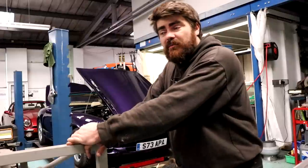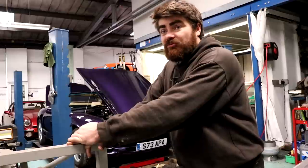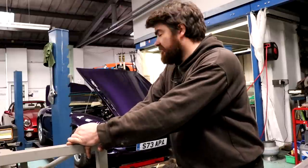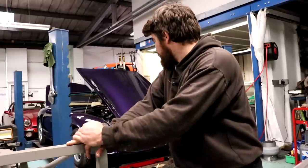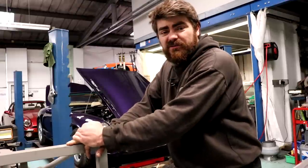He took it apart himself in his garage at home, so it came in in bits. I don't think this thing's been on the road for about four years. So I should be going to drive it and find out what it's like.